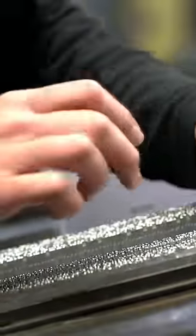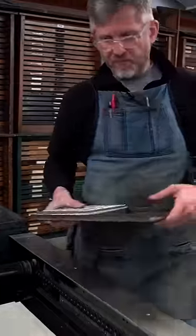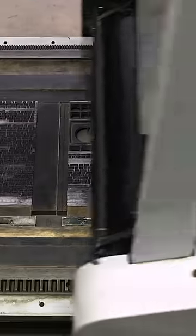Jeff Raymond arranges the type into a page layout letter by letter. To keep the page together, Jeff wraps it in string. Then he brings it to the proofing press to check for any mistakes. Once the proof looks good, it goes for the final print run on one of the larger presses.